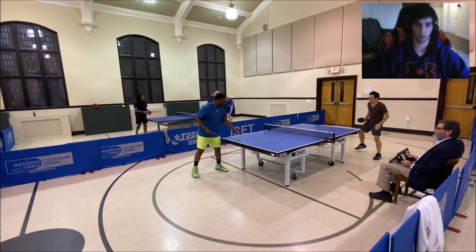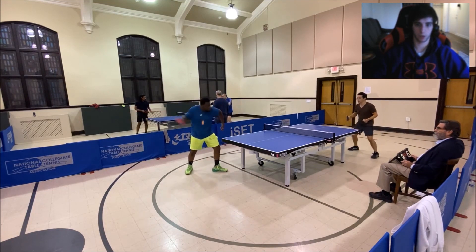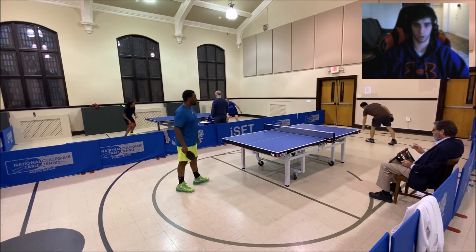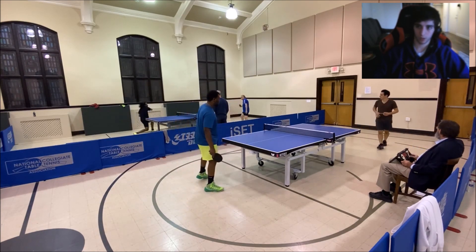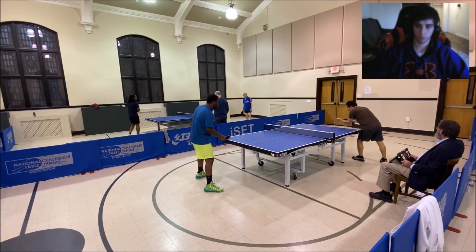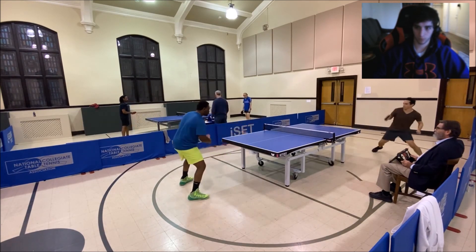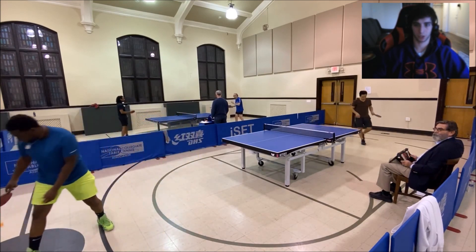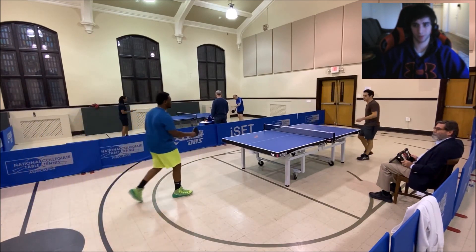Make sure if you serve long, you're ready for him to loop. If you serve long you can't be setting up for an underspin ball — strong players are going to loop those balls. Nice — that is like perfect. No comment, very well played.